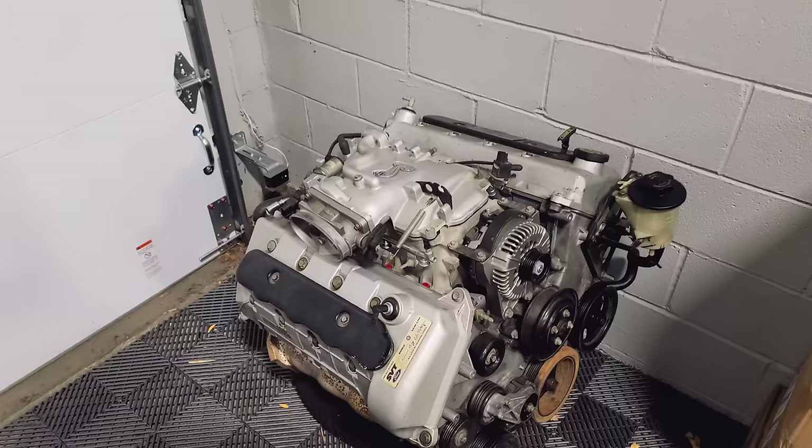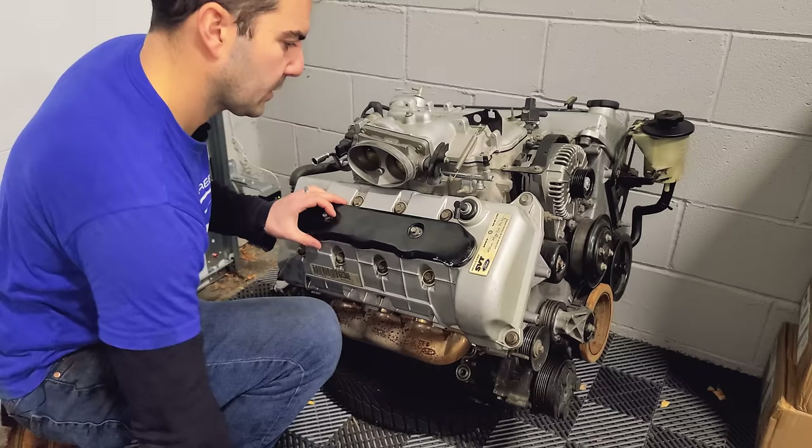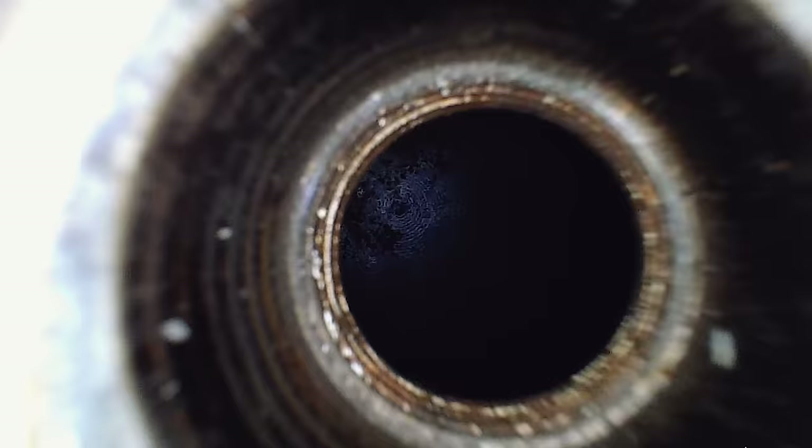First things first, I want to look inside the new engine because I wasn't able to personally inspect it, which I don't recommend doing. But if this is what they say it is, this was a phenomenal deal. I was told this 4.6-liter dual-overhead cam V8 engine had only 10,000 miles since its build, and it was built for boost. Please be good. Let's hope there are markings on the pistons and the cylinders look good.